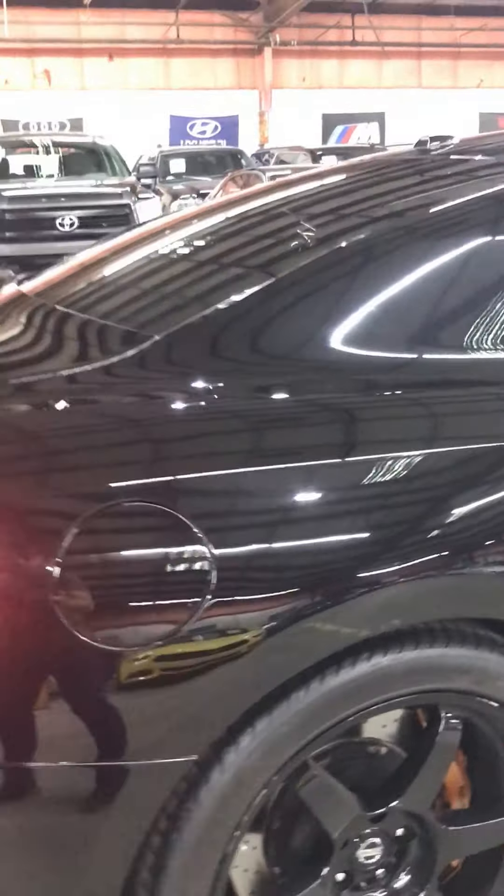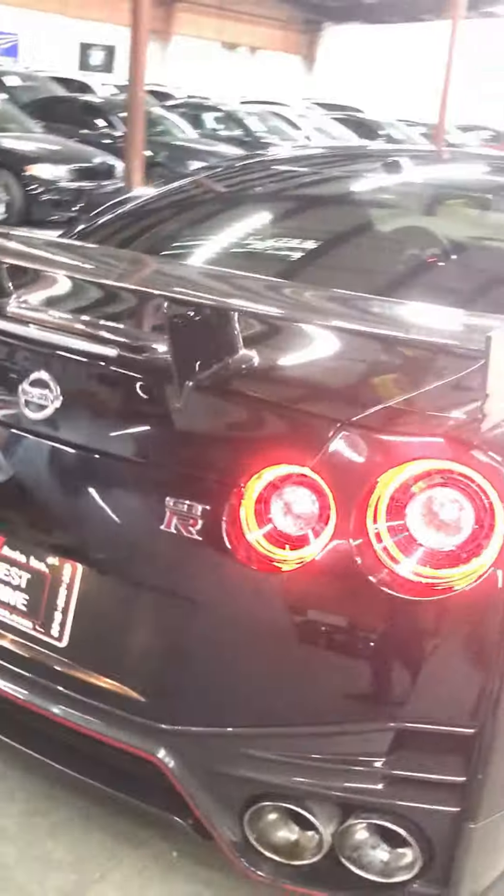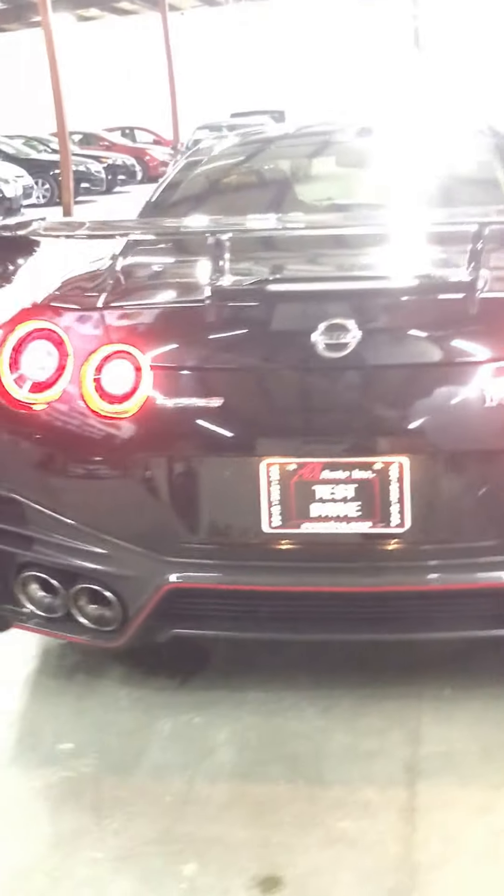The car is a stunning glossy black — you can see my own reflection on it. And the famous spoiler of this Godzilla. It's a complete beast.